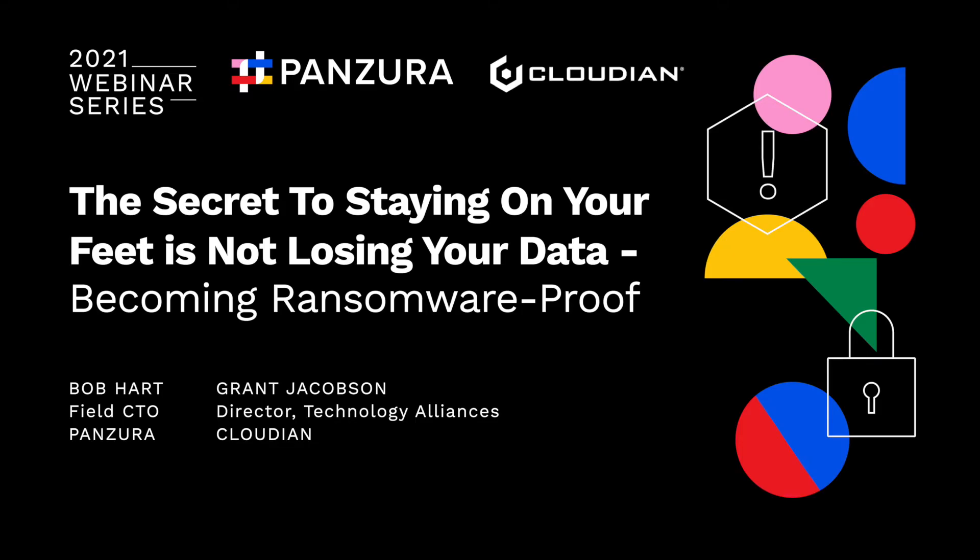Alright everyone, we're going to go ahead and get started. I'd like to introduce myself. I'm Bob Hart, the Field CTO at Panzura. Along with me, I have Grant. Grant, if you'd like to introduce yourself. Thanks Bob. Welcome everyone, Grant Jacobson. I'm the director here at Cloudian. Really excited to be here with Bob and Panzura. Today we're talking about the secret to staying on your feet — not losing your data — and how to become ransomware proof. It's a very pertinent subject, as attested to by the number of attendees on this webinar.